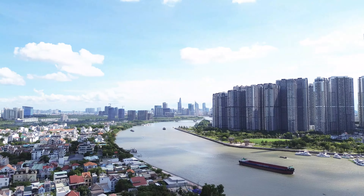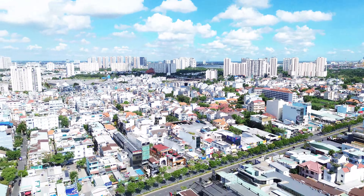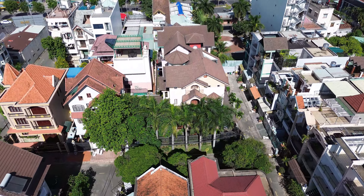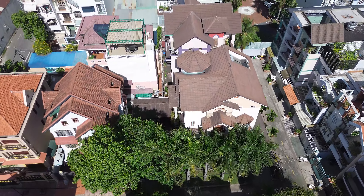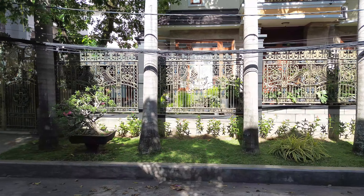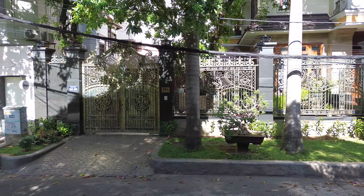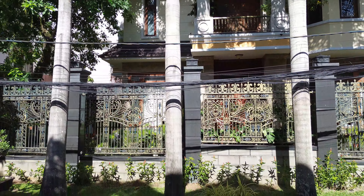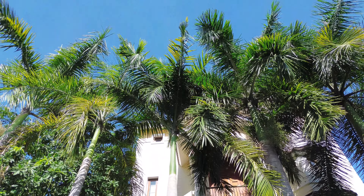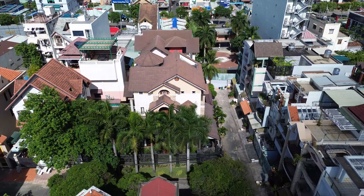Đây là khu biệt thự tự do của Quận 2, thuộc phường Bình An — một khu VIP của Quận 2. Phía đằng sau lưng là đường Trần Não của Quận 2, một con đường sầm uất, gọi là đường VIP. Phía trước mặt là phường An Phú, khu đô thị An Phú An Khánh. Sang phía bên trái là xa lộ Hà Nội — đi xa lộ Hà Nội ra đến phường Thảo Điền, cũng là phường VIP của Quận 2. Con đường xa lộ Hà Nội nối lên cầu Sài Gòn và qua cầu Sài Gòn thì đến Vinhome.